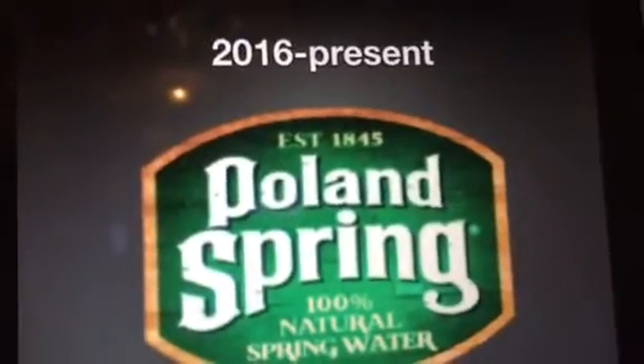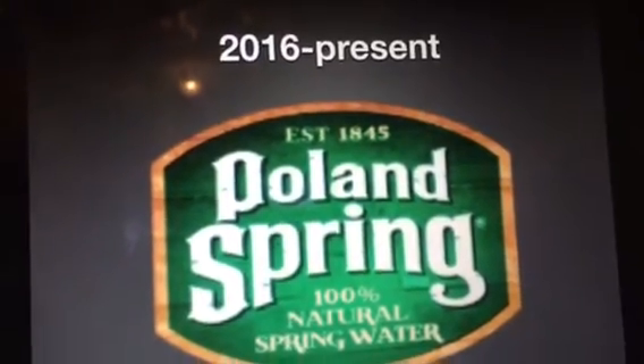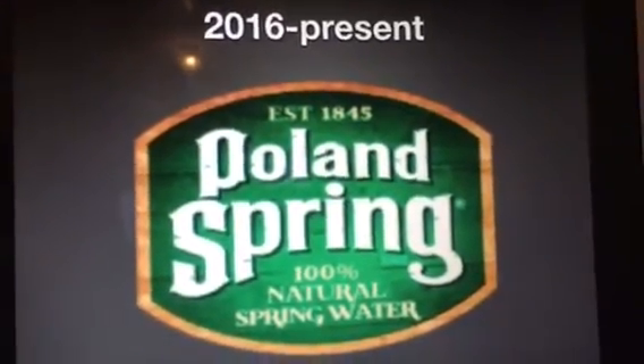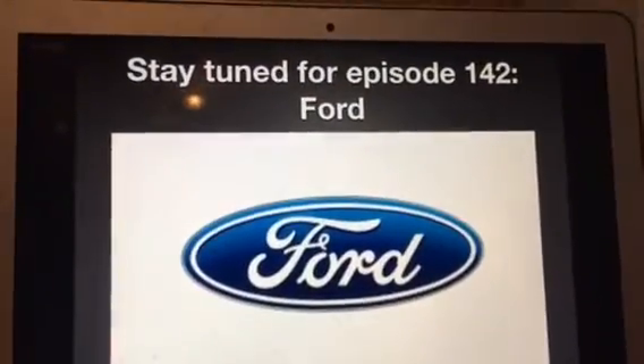That's all for now guys. Thank you so much for watching this episode of Logo History and I'll see you tomorrow for a brand new episode. Stay tuned for episode 142: Ford. Bye bye.